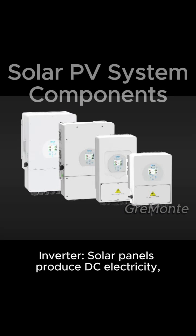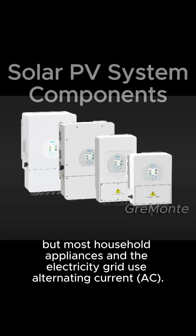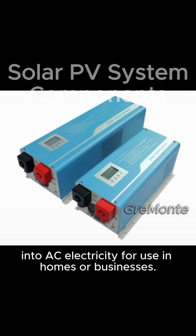Inverter: solar panels produce DC electricity, but most household appliances and the electricity grid use alternating current AC. The inverter converts the DC electricity generated by the solar panels into AC electricity for use in homes or businesses.